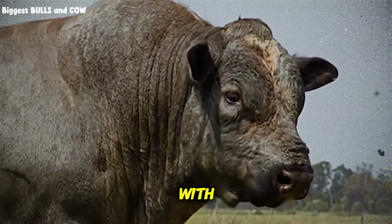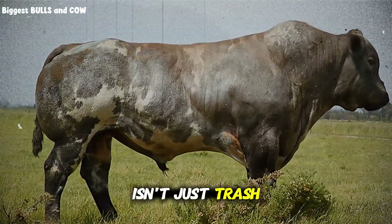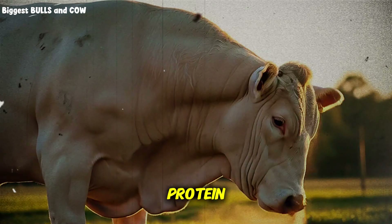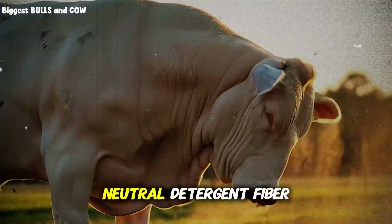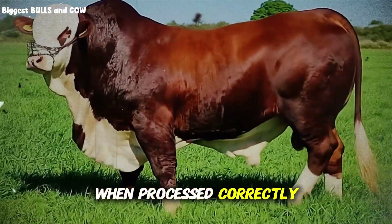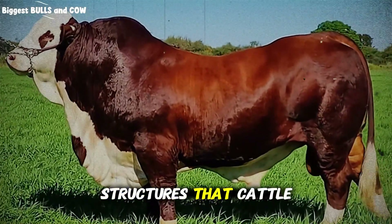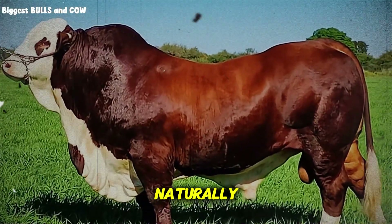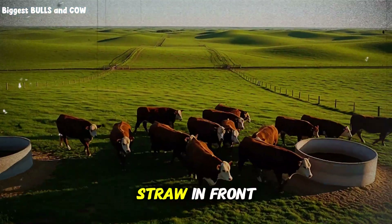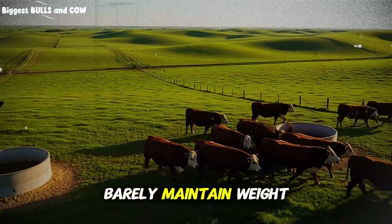The process starts with understanding what you're actually dealing with. Corn stover isn't just trash left in the field. It contains 7–9% crude protein, 40–45% neutral detergent fiber, and about 55% total digestible nutrients when processed correctly. The problem? That fiber is locked up tight in lignin structures that cattle can't break down naturally. This is where 90% of farmers fail — they throw raw stover in front of their cattle and wonder why the animals sort through it, waste half, and barely maintain weight.